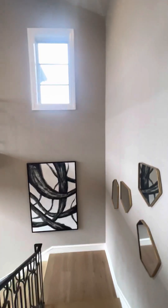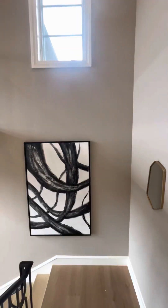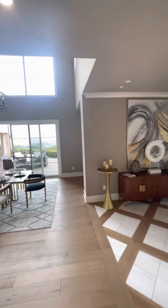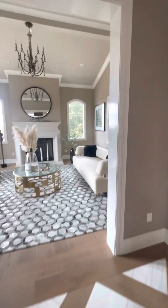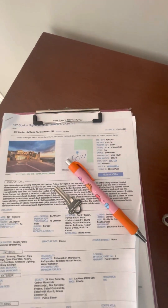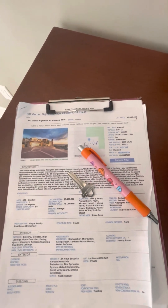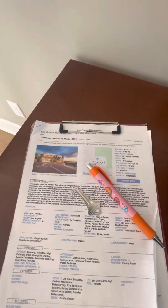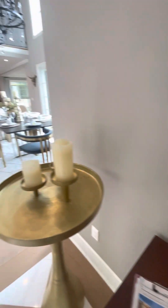This short tour doesn't do justice for the place. Thank you for watching — if you have any questions give me a call. The asking price is $3.19 million. 637 Gordon Highlands, 4 bedroom, 4 bath, 5,283 square feet. Thank you for watching, ciao!